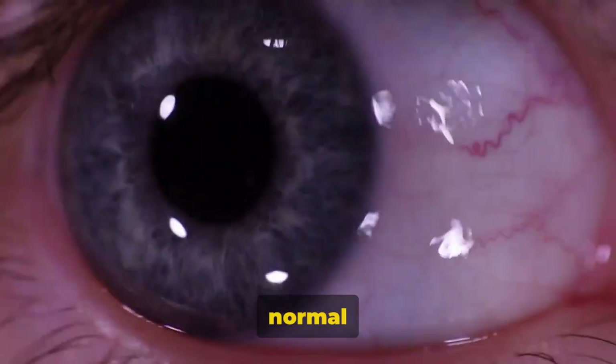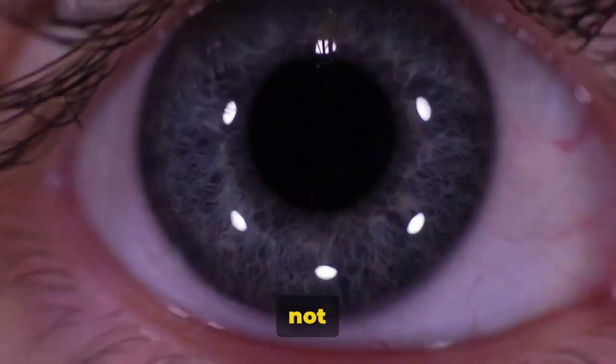Most of the time, they are a normal part of the aging process and not cause for alarm. In some cases, however, they can be a sign of more serious eye conditions.